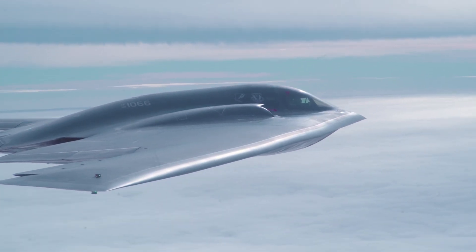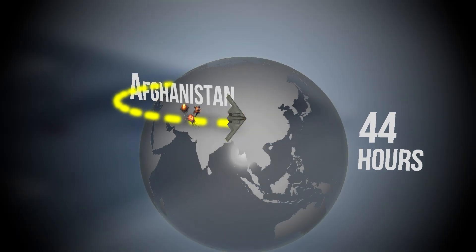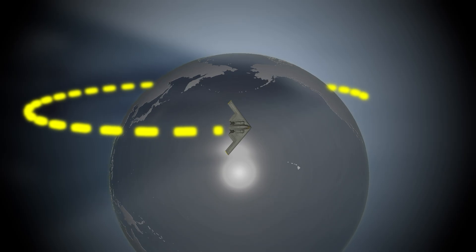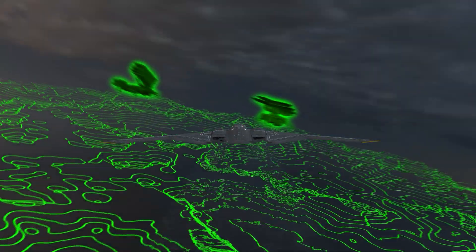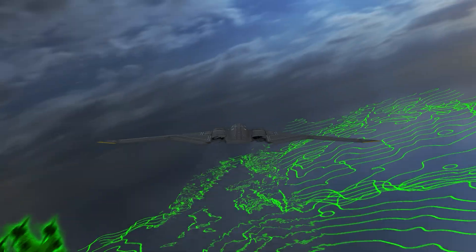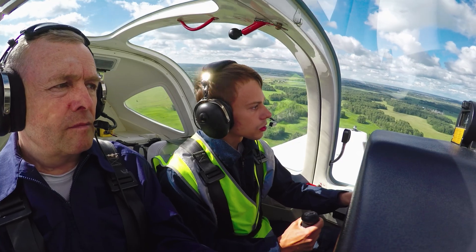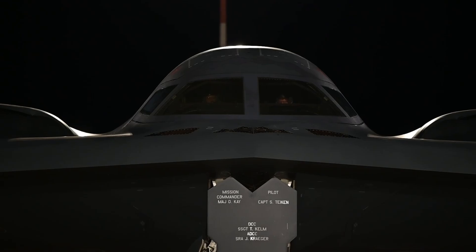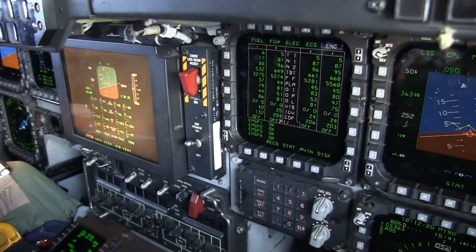During Operation Enduring Freedom, B-2s flew missions from Missouri to Afghanistan and back — a 44-hour round trip across the globe — striking targets deep in enemy territory while entering hostile airspace undetected. Pilots who fly the B-2 don't just go through flight school; they go through a rite of passage. They train in darkness, learn to trust instruments over instinct, and are taught to vanish.